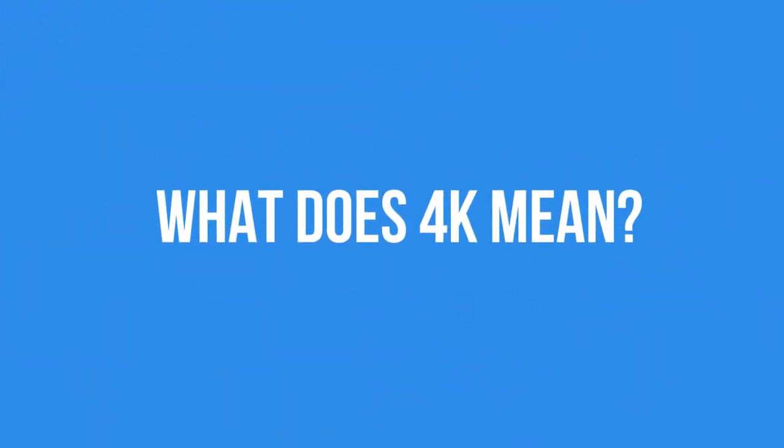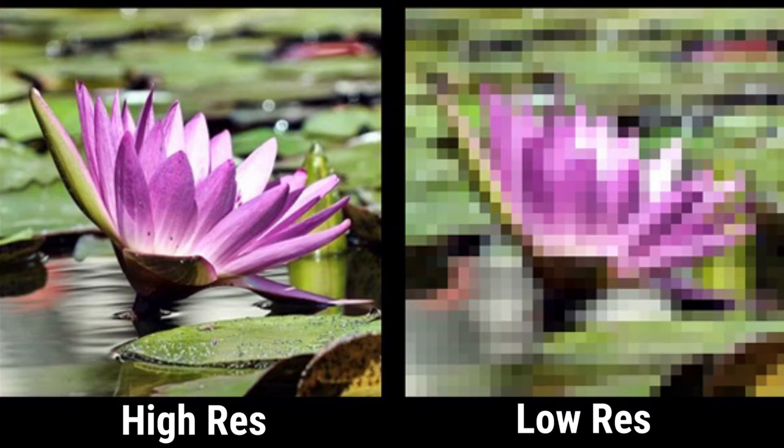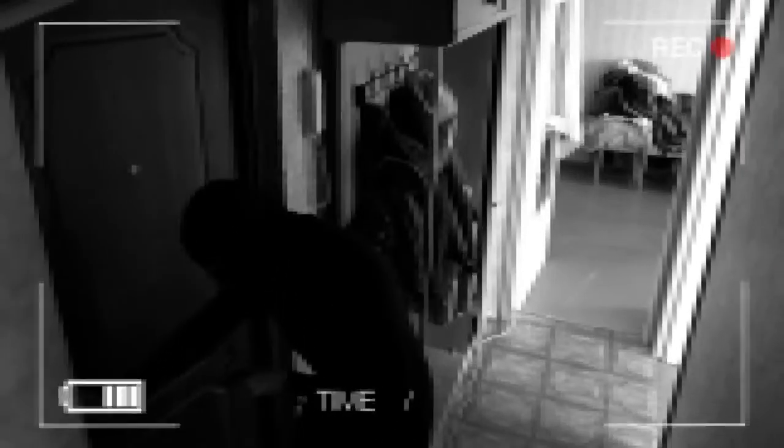Let's first start off by going over what 4K means. The number 4K represents the image resolution that is measured in pixels. Pixels are essentially little blocks that make up an image. The more pixels that an image has, the more detailed and clear it will look. If there are less pixels, then it will cause the pixel to be blown up bigger in order to cover the whole image. This, of course, will make the image appear blocky — look, I'm in Minecraft.